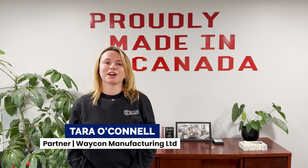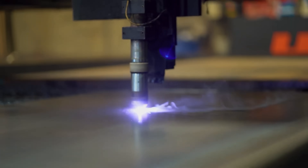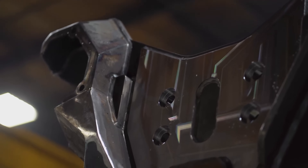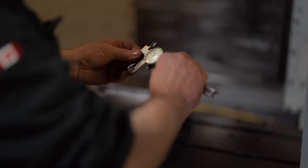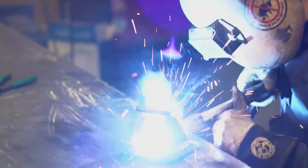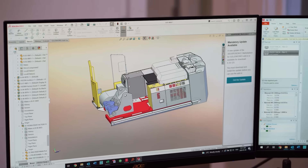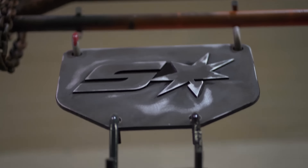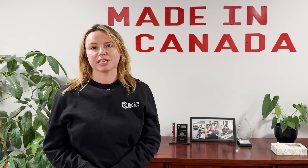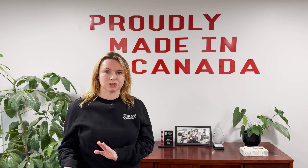My name is Tara — Tara O'Connell. I work for Wacon Manufacturing and I'm a partner in the business. We do a variety of stuff, typically industrial manufacturing, but we have a lot of solutions that we offer within that. Design for manufacturability is a big piece of what we do. We also do contract manufacturing where we work very closely with our clients — they have a product and we'll take care of the build. We also do prototype work where we offer engineering support. The main essence is we work with steel and turn it into a really cool product. We do everything in-house here — a complete one-stop shop.